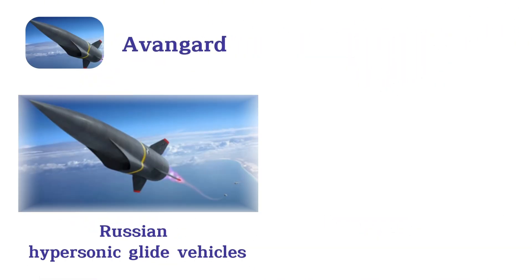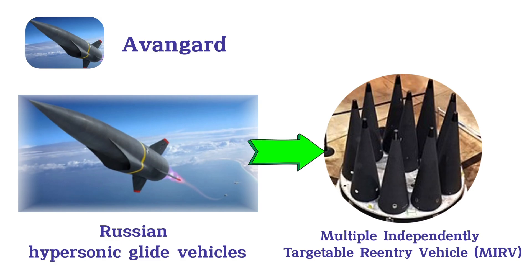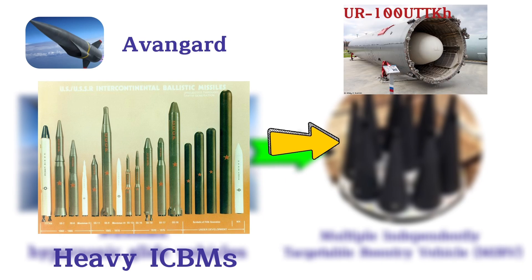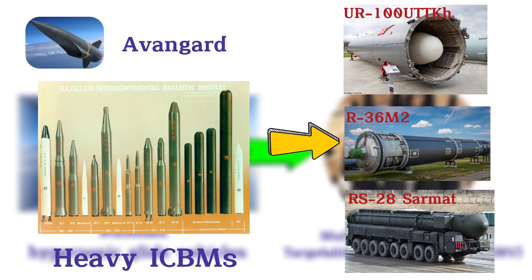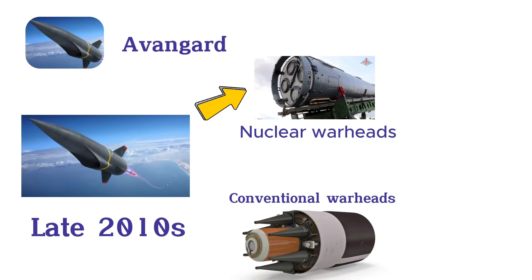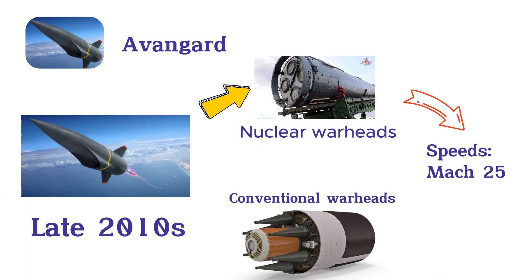Avangard. Avangard missiles are Russian hypersonic glide vehicles designed to be deployed as multiple independently targetable re-entry vehicle payloads on heavy ICBMs such as the UR-100 UTKH, R-36M2, and RS-28 Sarmat. Developed in the late 2010s, they are capable of delivering both nuclear and conventional warheads at speeds exceeding Mach 25 during re-entry.